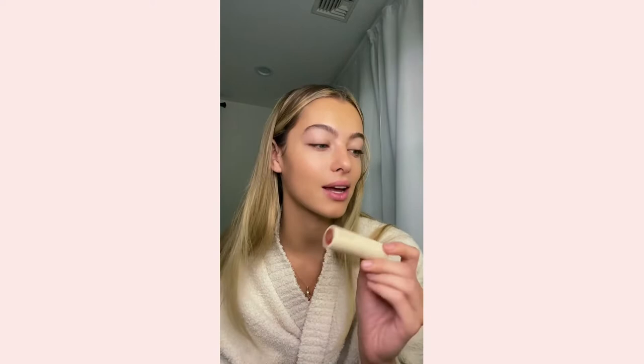Persona Cosmetics sent me a PR box and they sent me blush and contour sticks. I used this contour stick yesterday — so good, oh my goodness. This is shade Dune. What I did was just take some on a brush; I'm not a fan of applying directly on the skin. It just made my skin look so freaking good, and I love the color too. I've never been into contour sticks — I don't know if that's just because I haven't used the right ones — but this totally changed my mind.